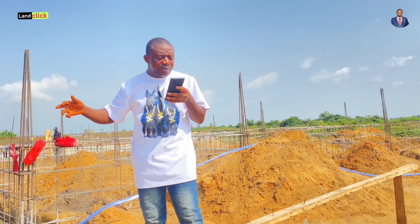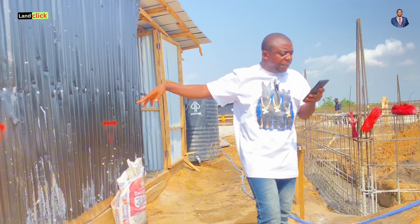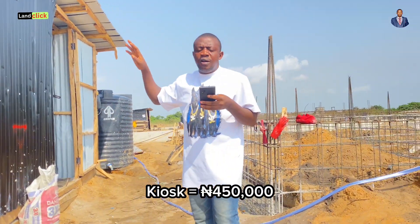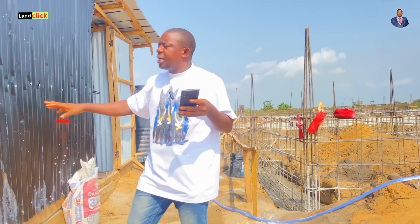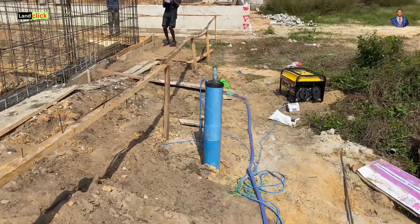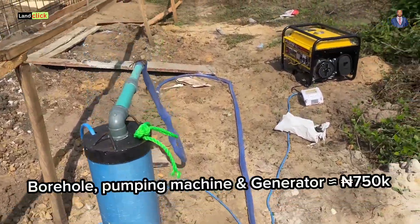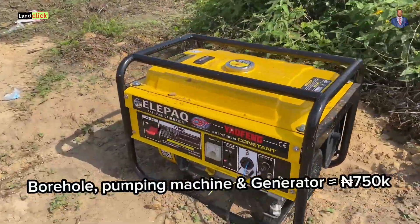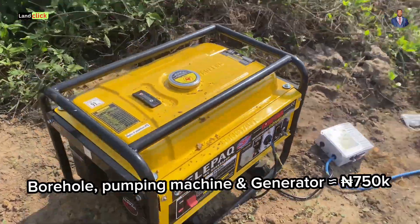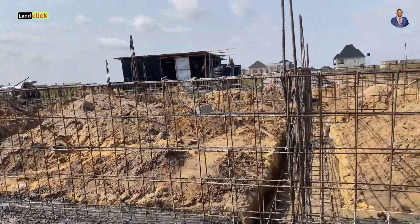You need a site store to keep your materials. This store cost us about 450,000 naira — we used zinc to build it. You also need a borehole, a pumping machine, and a generator to pump the water. All together — borehole, pumping machine, and generator — about 750,000 naira.